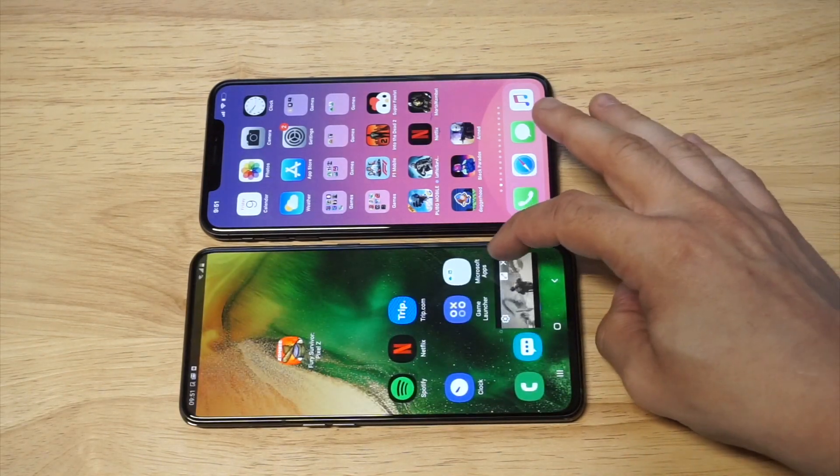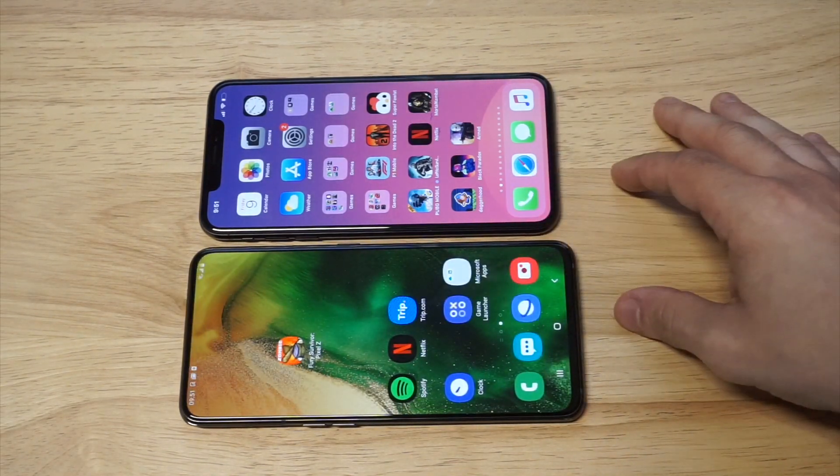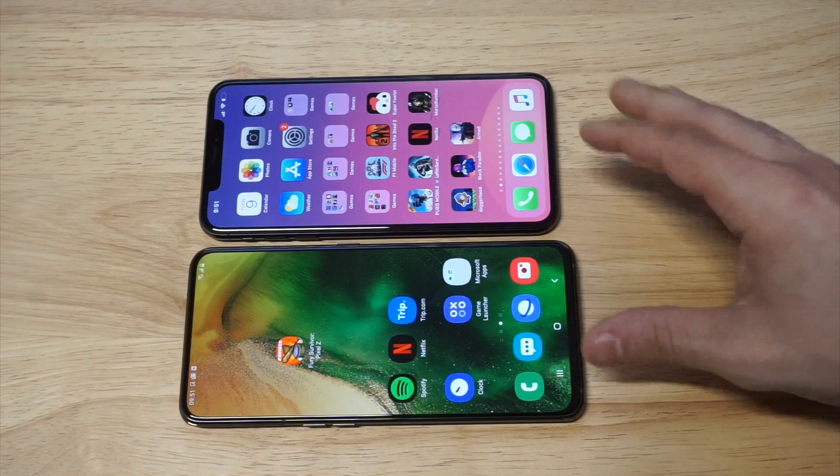Quality-wise, they were pretty close as far as picture and video quality. Hard to really tell a difference.